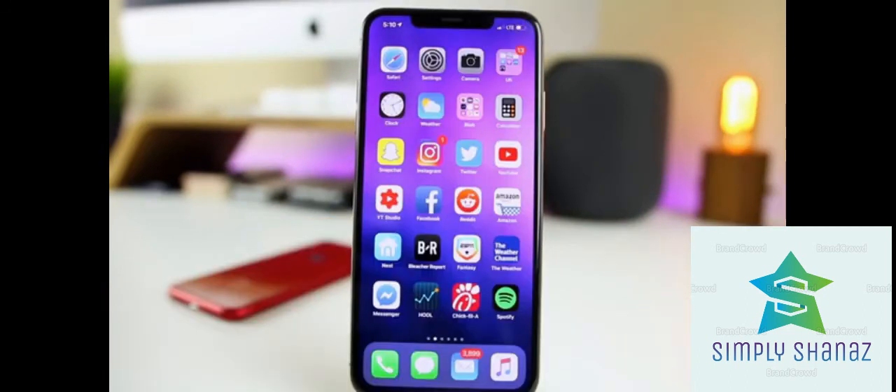And there you have it — those are 16 tips and tricks that you probably didn't know existed on your iPhone and iOS.